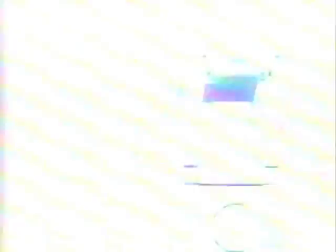And since it's fully automatic, anyone can take great pictures. The Kodak Cameo. So small, it'll go just about anywhere.